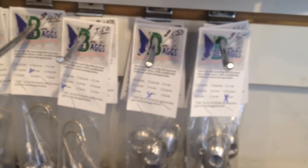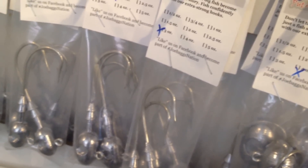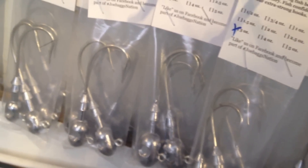We also carry his soft plastic jig heads from half ounce up to five ounce for you canal guys. Soft plastics, nice strong hook, double keeper, and then we carry his eel jigs all the way up to five ounces.